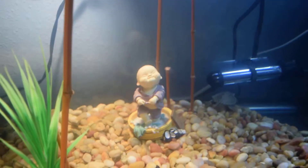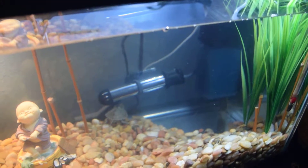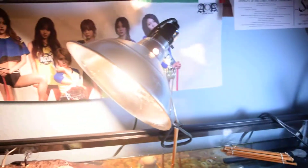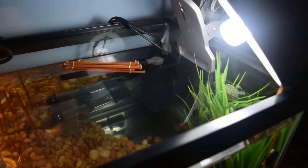And I already had that little Asian boy statue. And then we have the heater that I got at PetSmart. And I already had this lamp. And this one, I just bought the light bulbs at Repticon. And that filter is a Top Fin that I bought at PetSmart.